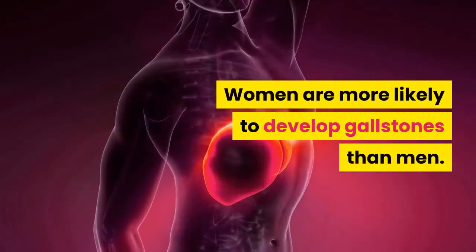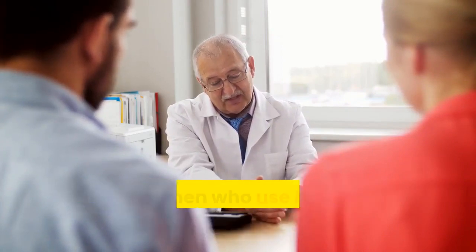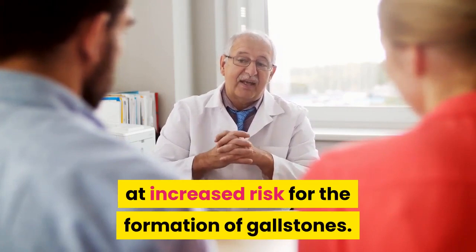Women are more likely to develop gallstones than men. Pregnant women, women using hormonal birth control, and women who use hormone replacement therapy are at increased risk for the formation of gallstones.